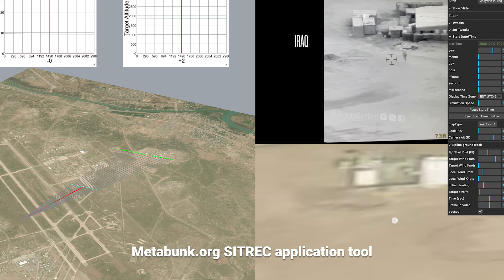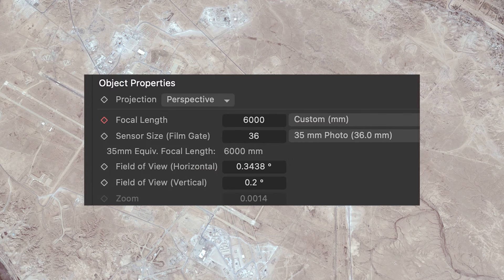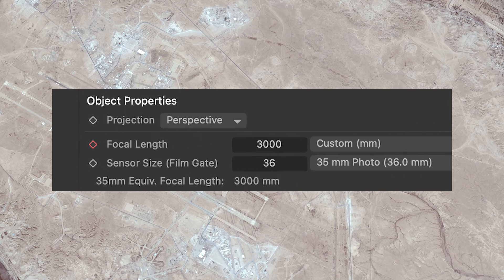Mick West of Metabunk had done some calculations using his situation recreation tool, SITRAC, and he determined that the camera was most likely about 2,460 feet above the ground to create the proper slant angle seen in the video. Based on where the tether was for the balloon, the estimate is about 3.47 kilometers from the camp that they were filming this object. I used two focal lengths with the virtual camera built in — starting with a 6,000 millimeter lens, then cutting to a 3,000 millimeter lens to judge based on the video if it's anywhere close.